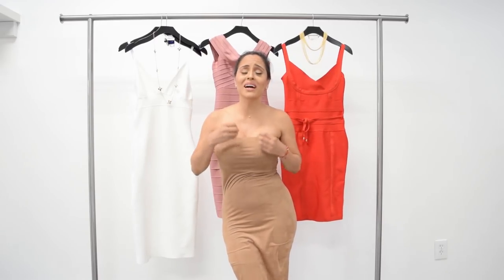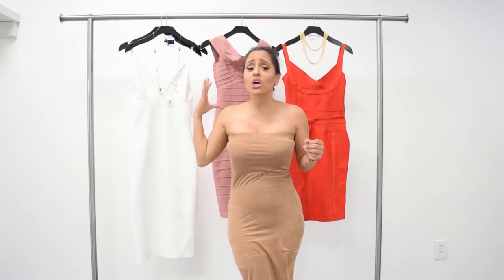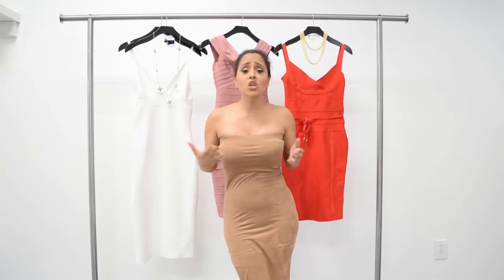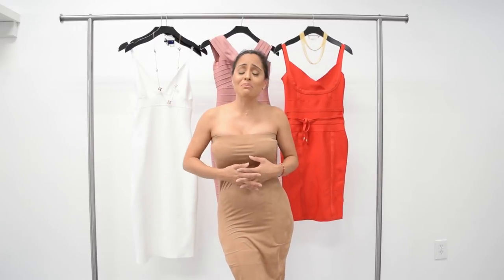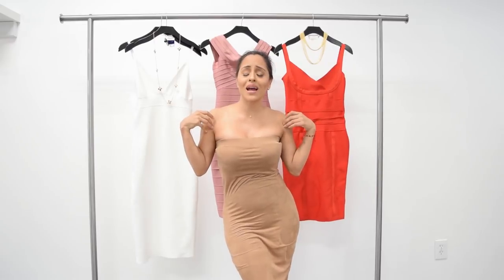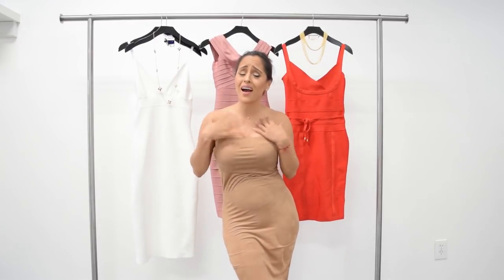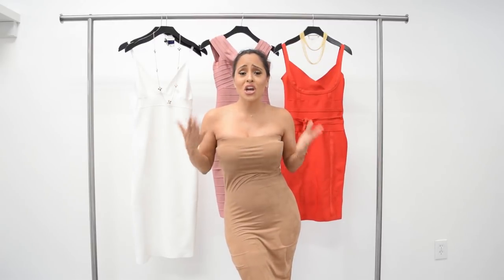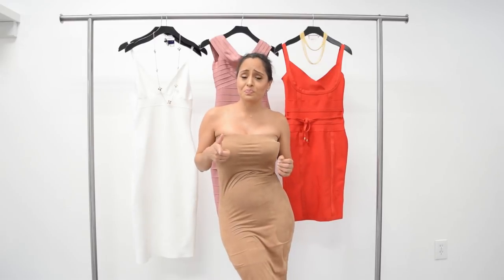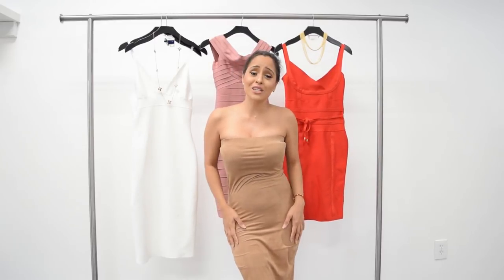Thanks so much for watching guys. I hope that you guys liked this video and these beautiful outfits from Higo. I will make sure to link all the styles down below with my undergarments, my jewelry, everything, so you guys can go ahead and grab one of these dresses. Let me know which one was your favorite — the white one, the pink one, or the red one. And make sure, gentlemen, to get one of these dresses for your lady. Thanks so much for watching and a big thank you to Higo for sending me these dresses. Also let me know if you want me to do more hauls like this. Subscribe if you're not subscribed already, and let me know what you guys want to watch next. I hope you guys enjoyed this video — thanks so much and catch you next time, bye!